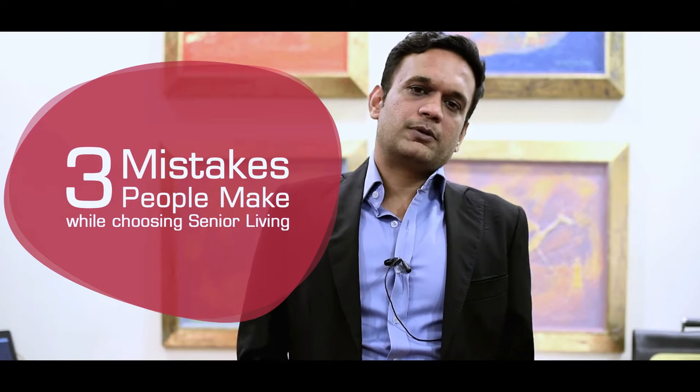Hi, welcome to another episode of Aging Gracefully. In the last episode I talked about the difference between old age home versus senior living. In this episode I'm going to talk about the three mistakes which people make while buying a senior living.